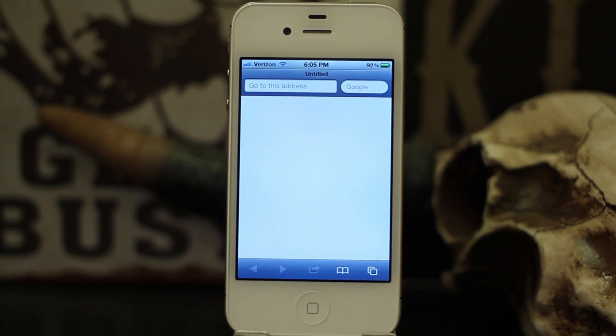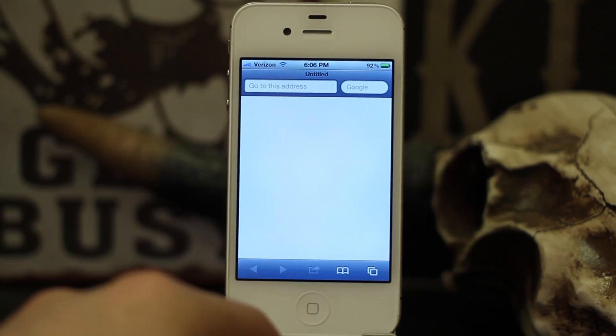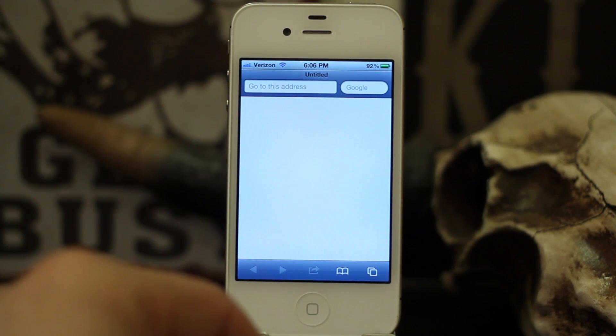Once you've closed all, go back into Safari and you'll see that you're back to a blank page. I hope this was helpful for everyone. Please leave a comment below if you have a tip or if there's something you'd like to see on iOS Advice, and let us know what you think. Thanks again for watching — my name is Dom and this is iOS Advice.